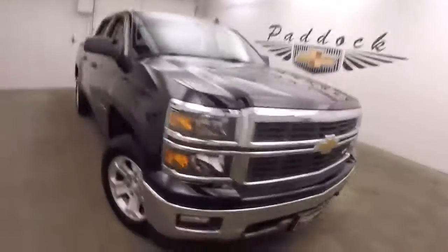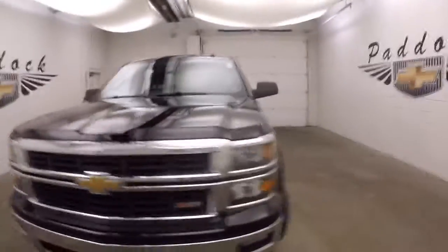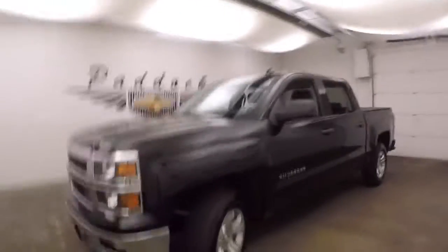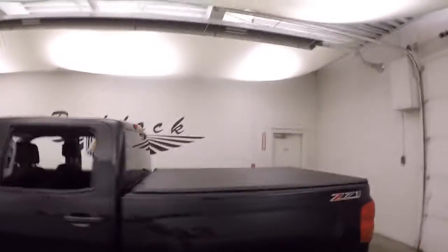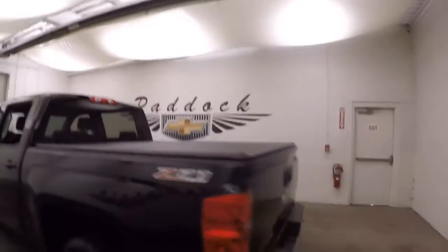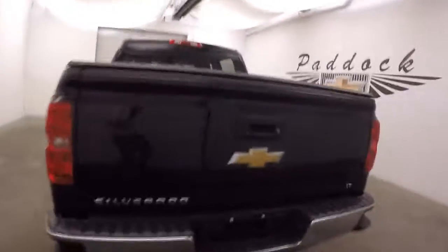2014 Chevy Silverado 1500. This has the Z71 package. Alloy wheels, good tires, soft tonneau cover. The bed's in good shape, with plenty of space for cargo.